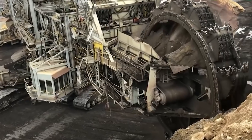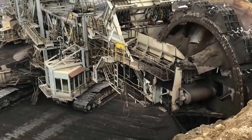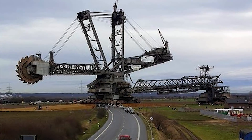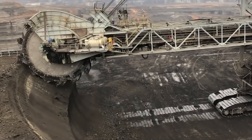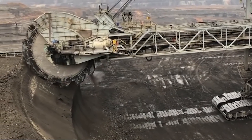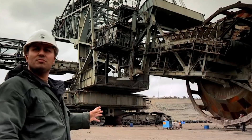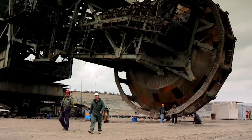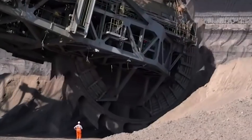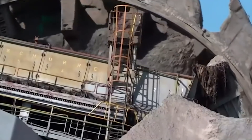This massive bucket-wheel excavator was designed to be used as a mobile strip-mining machine — a machine used to mine hard minerals like diamond. How long did it take to build this massive industrial bad boy? Construction began in 1978, and by the time it was done, it had surpassed the Big Muskie as the heaviest land vehicle at a whopping 13,500 tons.